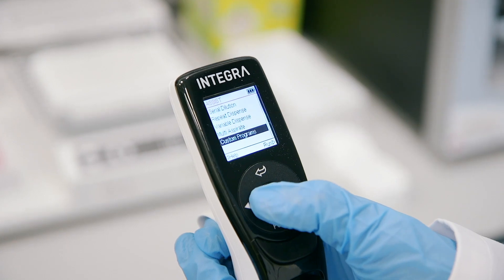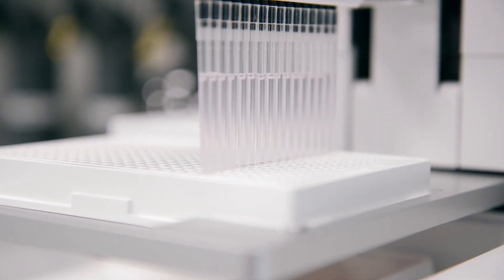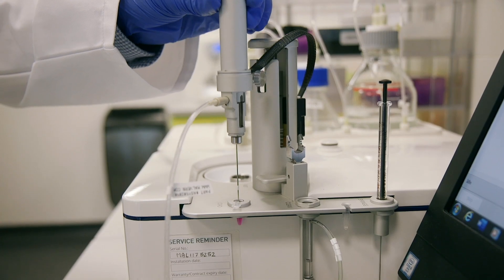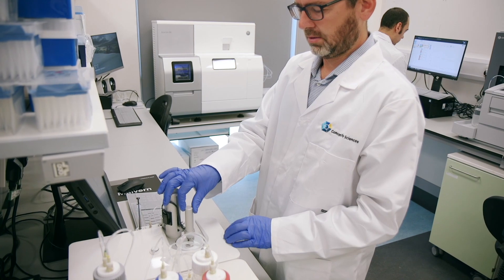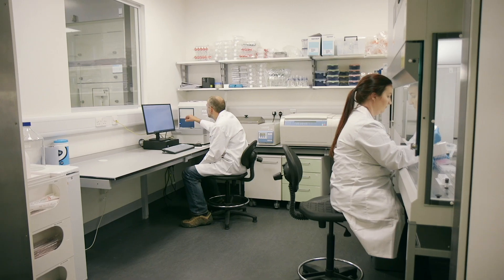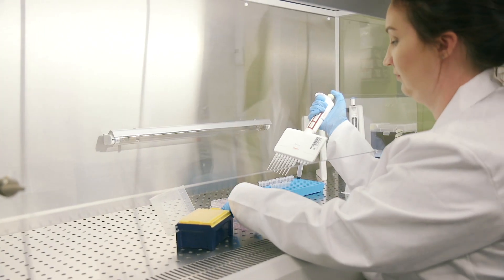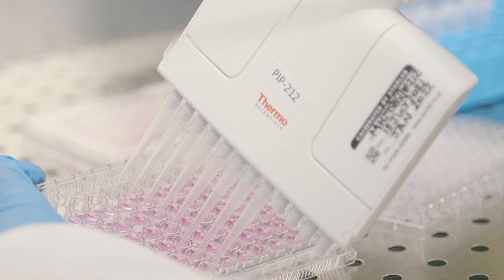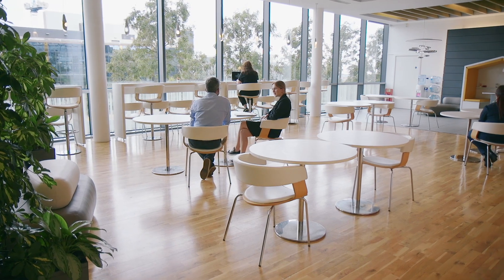Techniques range from simple thermal shift assays to more advanced analysis such as isothermal titration calorimetry, protein stability assessment, and surface plasmon resonance. In combination, these techniques provide vital affinity, stoichiometric, kinetic, and thermodynamic data on the binding of ligands to their target. Please get in touch to speak to our experts and find out how we can support you in your drug discovery journey.